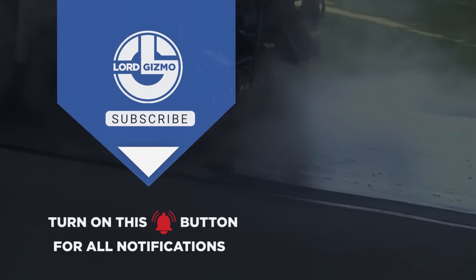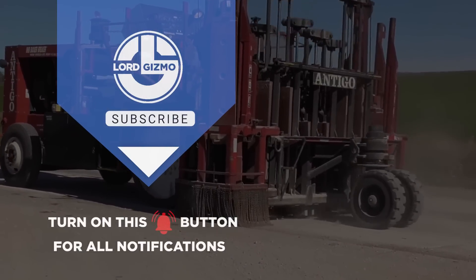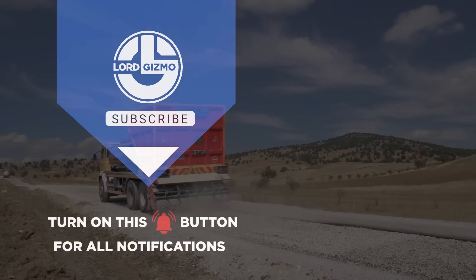Thanks for watching. If you liked this video, make sure you check out one of these two for more cool machinery. Feel free to like and subscribe — we always appreciate it. And with that, we'll see you next time.